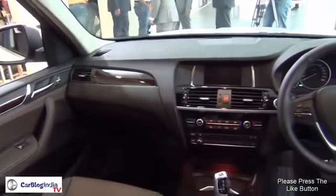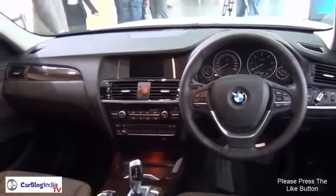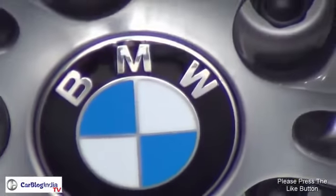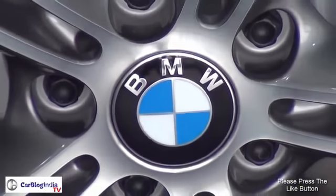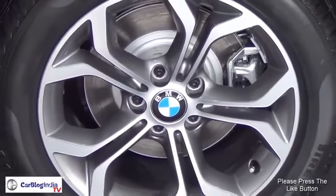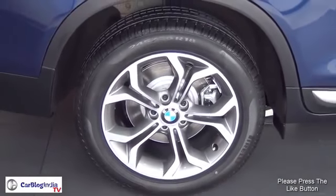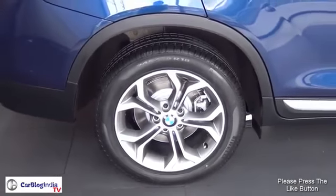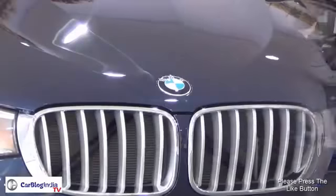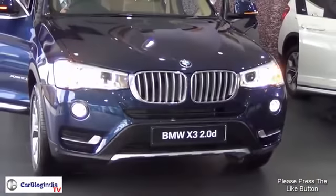With premium interiors and a choice of colors between black and beige, this gives you utmost comfort as well as customizability. To sum up, the BMW X3 is a premium SUV in the luxury segment — if you are looking for something sporty to drive with a lot of space for passengers and luggage for long adventurous getaways, the BMW X3 priced at around 45 lakh rupees ex-showroom Delhi is a very good choice.